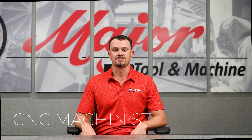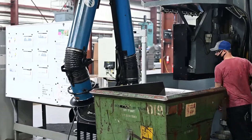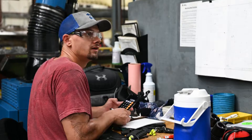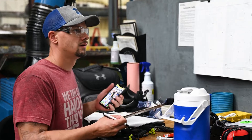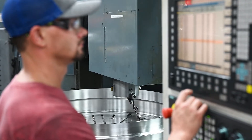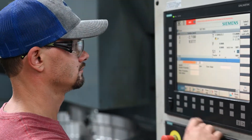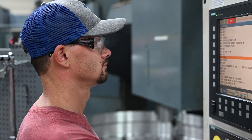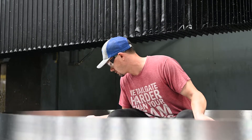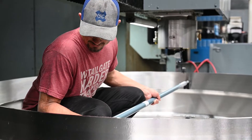As a machinist, I'm responsible for the setup, sometimes programming, and machining of the part. Based on the complexity of the part, I'll either have a program package given to me or I'll do manual data input, which is programming at the machine. Before working at Major Tool, I completed the CNC and manufacturing program at Lincoln Technical Institute. After that, I worked in a couple of small machine shops. When I started at Major Tool, they put me on the setup team for about six months, where I familiarized myself with setup, rigging, and lifting of large parts. After that, I went through the machinist training program, and about four or five months in, I was put on large machine intensive work.